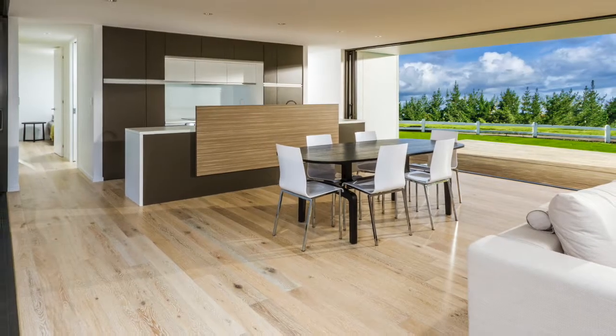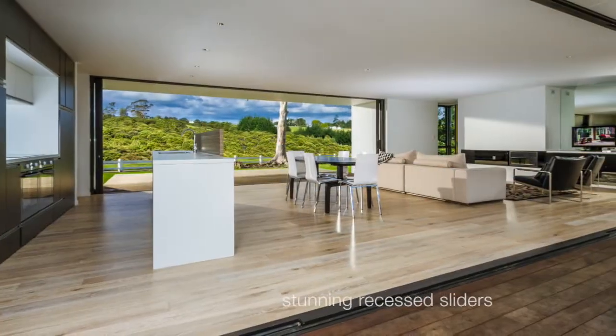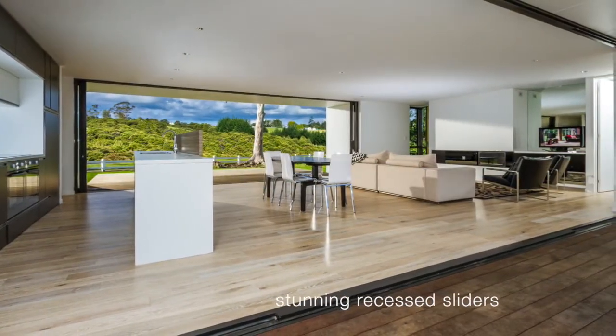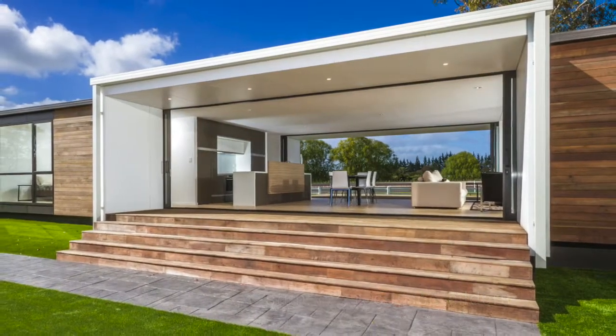The expansive central living area opens generously in two directions, with full height sliding doors withdrawing completely inside pocket walls for unobstructed access to outdoor entertaining spaces.